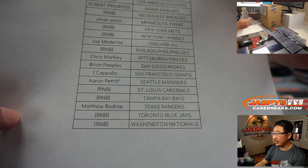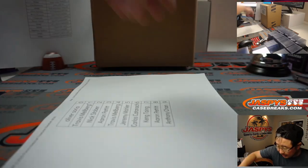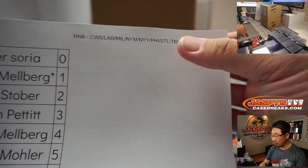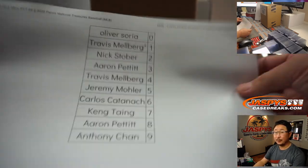Last pod mojo going to Aaron Pettit and the Mariners. And you'll notice some RNB — that stands for random number block. We did that randomizer in a separate video, so it works just like our random number block breaks, but only for those teams and only in that break right there.